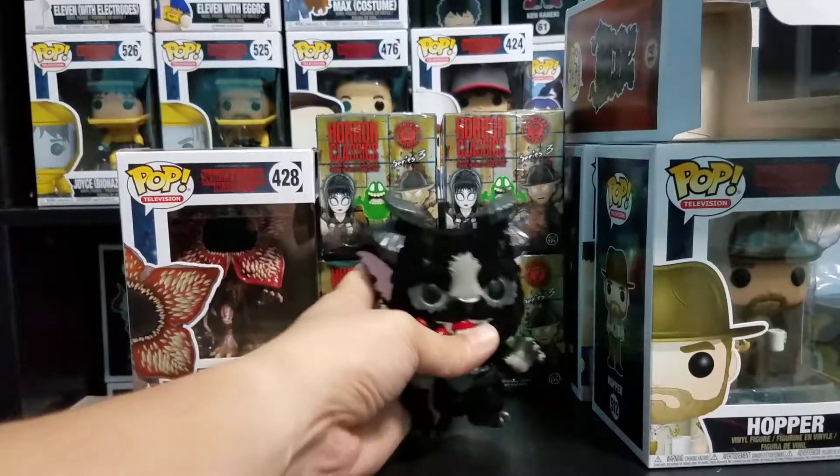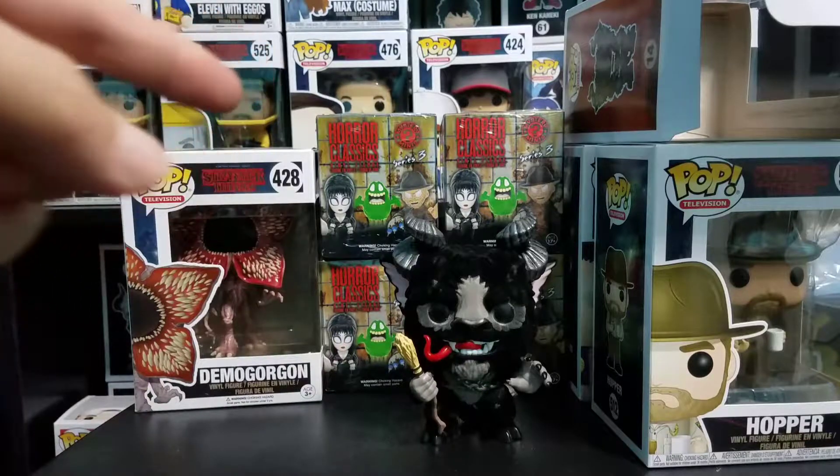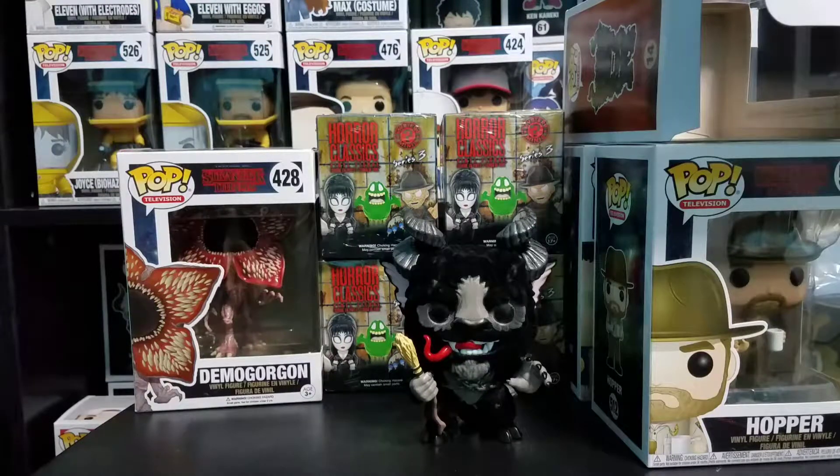There you go guys — so we got a Krampus, Demogorgon, Hopper, Eleven with eggos, and our four horror classic mystery minis that we'll open in a future video. As always, thanks for watching, don't forget to like, comment, and subscribe, and I'll see you on the next video.